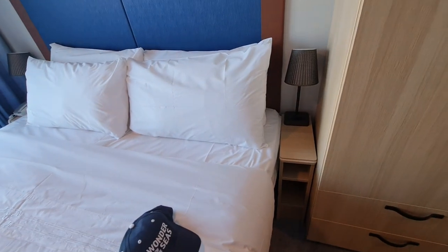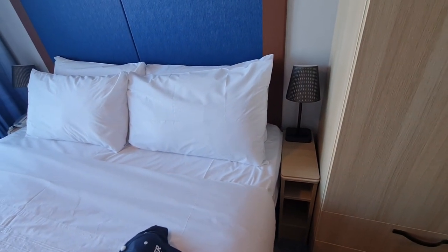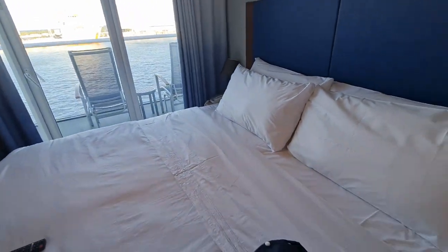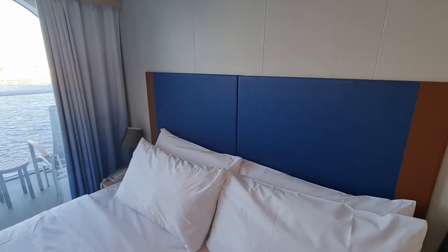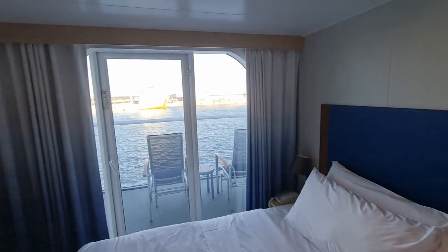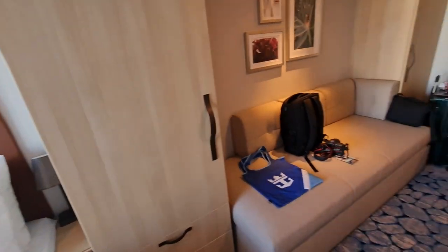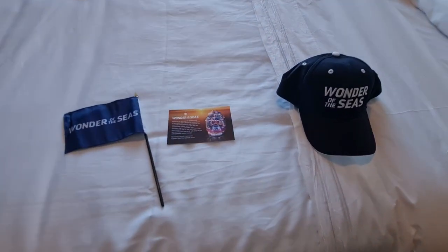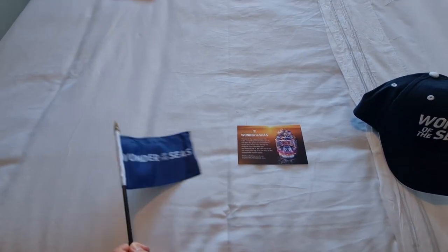Coming to the bed area, there are two side tables on either side of the queen-size bed — the right side has plugs and the left side has a telephone, so keep that in mind. Of course, if you are wanting to sleep in a twin configuration, you can request that from your stateroom attendant upon boarding when you meet them on the first day.